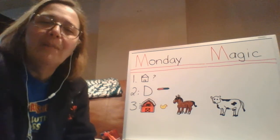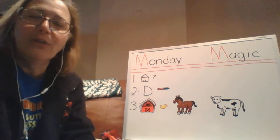Good morning, boys and girls. Welcome back to school. Let's take a look at our message board.